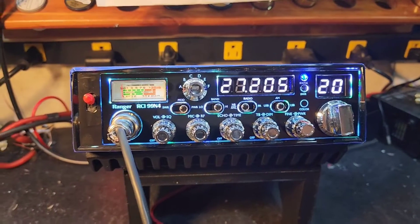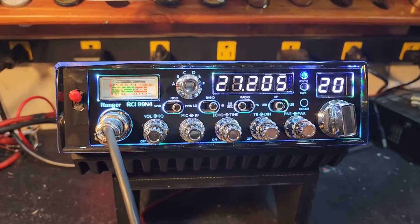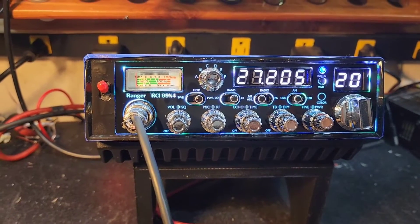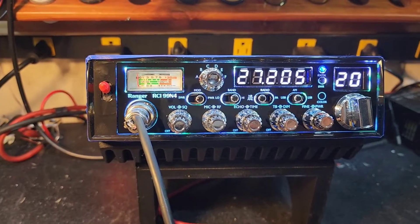Hello again, everyone, Truck CB Sales here. Here's a tuning report for Joshua in Tennessee from the Ranger RCI 99N4. Joshua, we got you ready to go, bud.